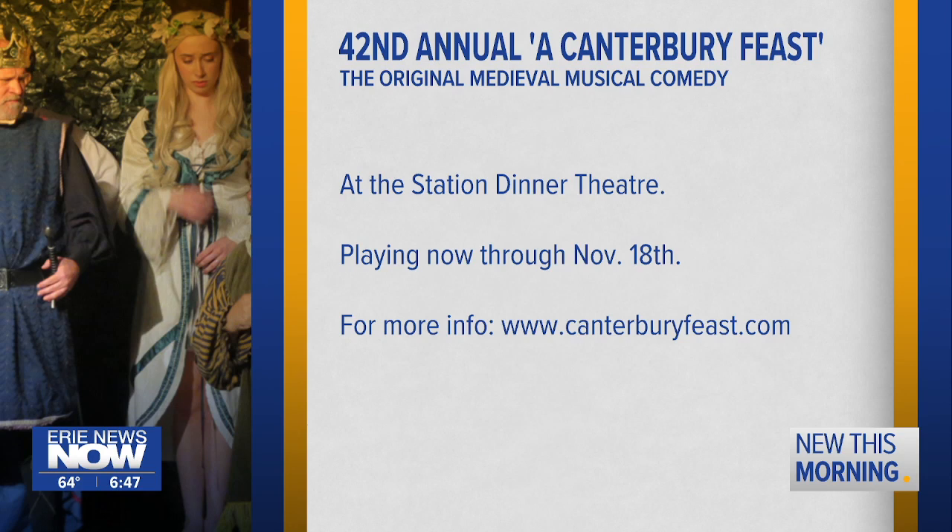How do folks get involved in the Canterbury Feast? All they have to do — there are a lot of shows selling out, but we have shows tonight and tomorrow and still have availability. We run through November 18th every weekend, and starting next week we do Friday, Saturday, and Sundays. Please go to our website, www.canterburyfeast.com. It'll give you a lowdown of what dates are available and how much. You can get tickets either online or call our box office.